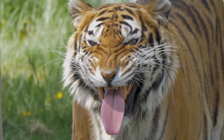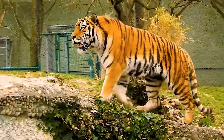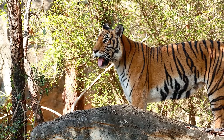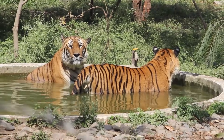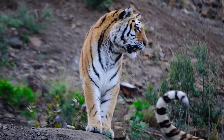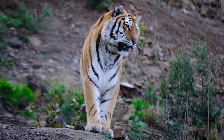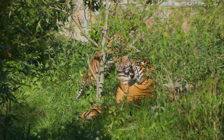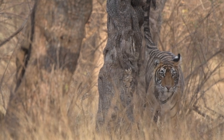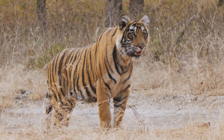Tigers don't just roar — they have many ways to communicate. In addition to growls, moans, and chuffs — a friendly tiger puff sound — they use body language and scent markings. They might roar to warn others to stay away, but they will chuff to greet their cubs. Tigers even scratch trees and leave behind scent signals to let others know, "this is my turf."